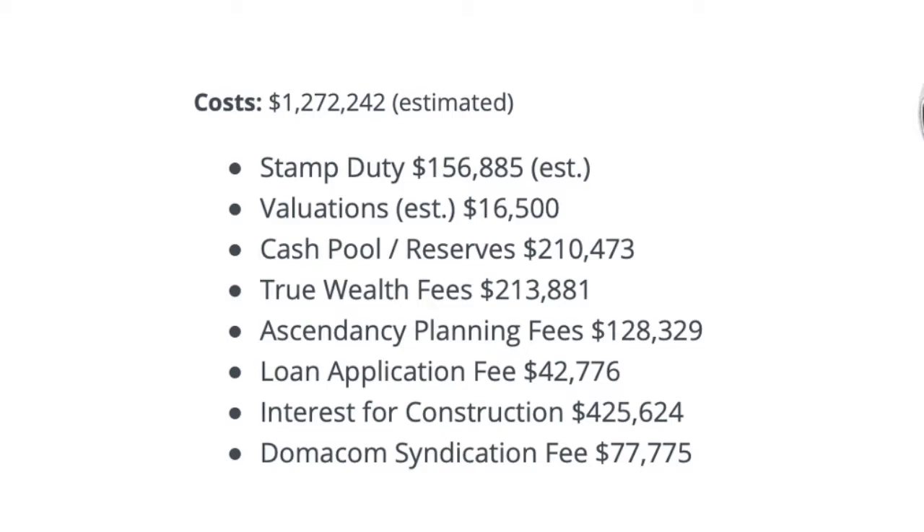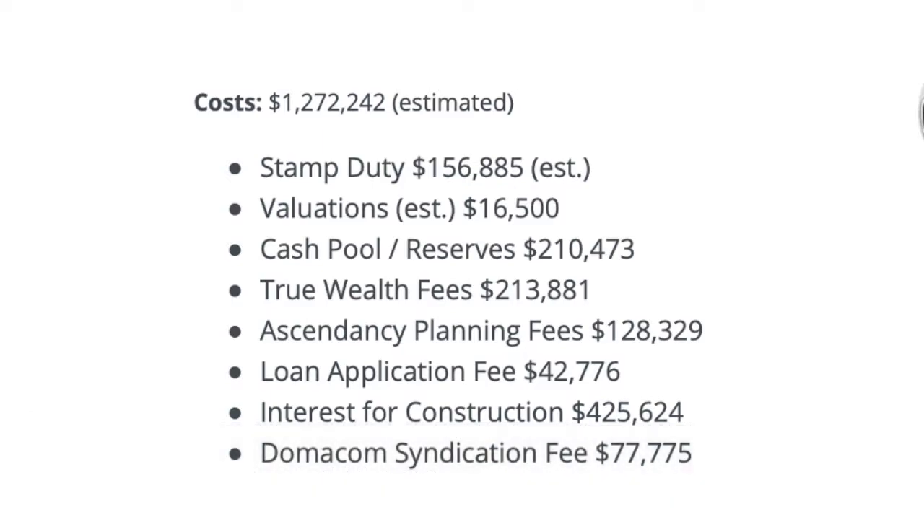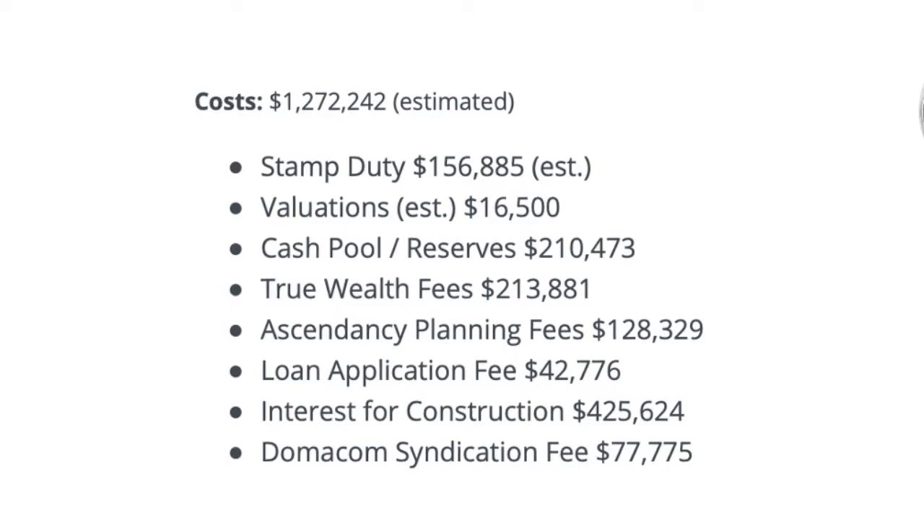There's also a buffer that forms part of the asset of the trust. We need a buffer because on day one of turning the key, you're unlikely to have 100% occupancy — it takes time to transition. So we've got a healthy buffer there. Rental is not a small number — we like to see good redundancy in the project. We would expect to fill this project pretty quickly with tenants, and that buffer does form part of the overall trust asset.